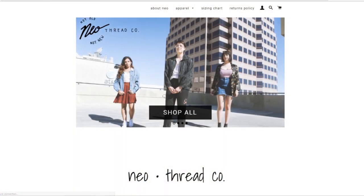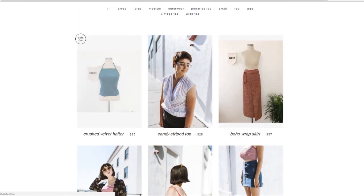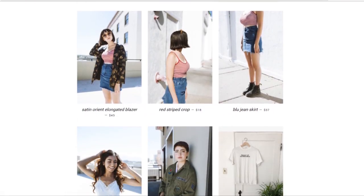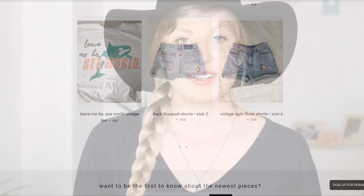Next, the slow fashion brand I want to talk about is Neo Threads. They are an American-based brand who transforms discarded clothing into unique pieces. They add embroidery and rework and update pieces, making really unique special pieces out of clothes that would otherwise be thrown away. As you guys know I love brands that recycle and upcycle clothes, so I highly recommend checking them out.